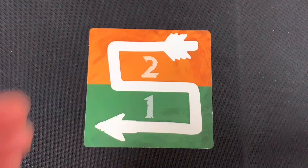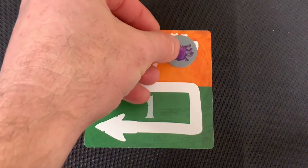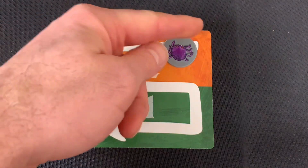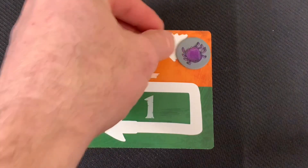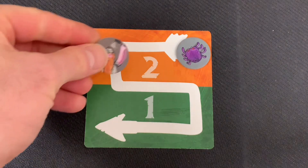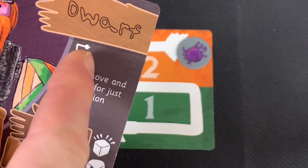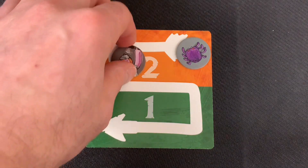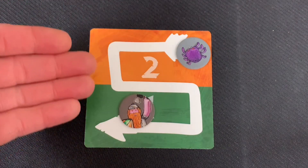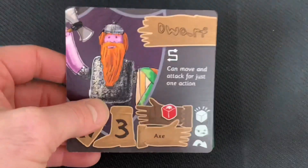In the countdown phase, we place a threat token representing giant spiders. If those spiders ever make it off the card, they appear on the map at cobweb tiles. Since we revealed at least one dungeon tile this turn, we don't move the threat token forward. We also place the dwarf's special power token on the countdown track — each turn it moves down, and once it leaves, the power is available again. Finally, we return all characters to upright positions ready for the next round.